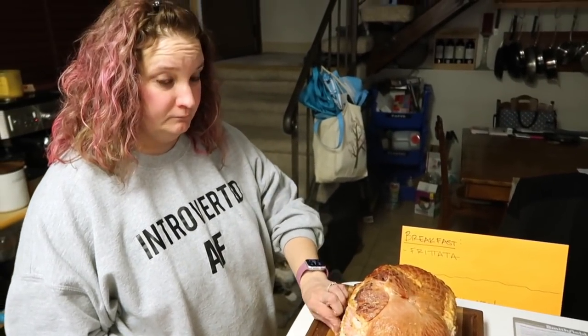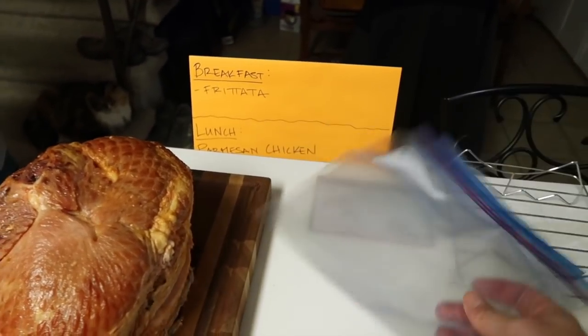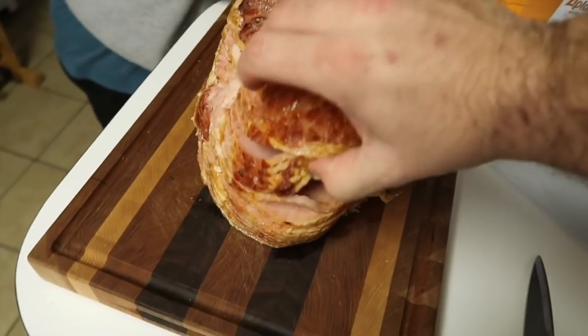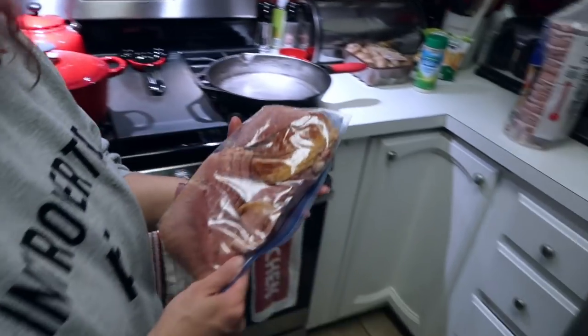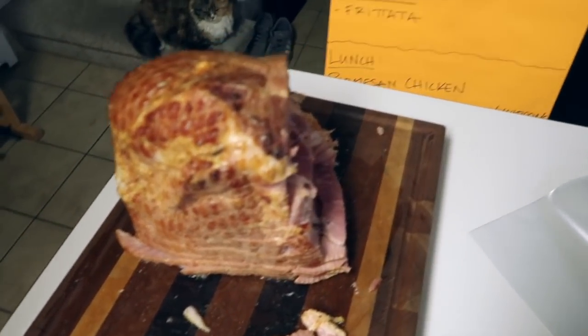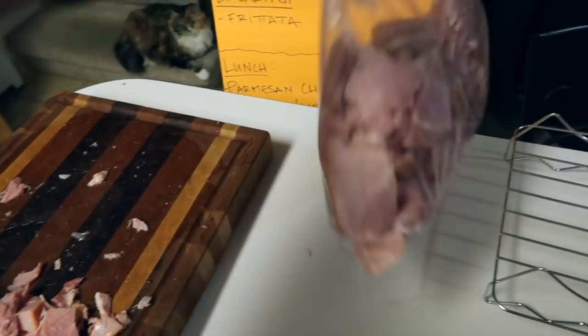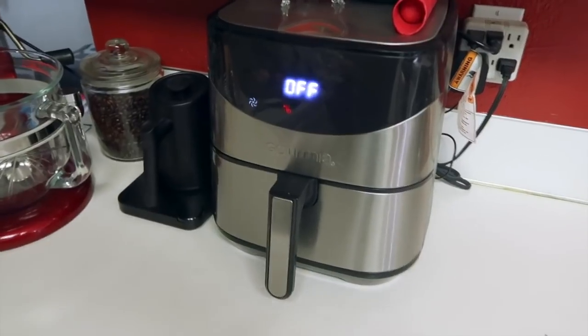This ham is fully cooked, thankfully. We have plastic baggies to put the ham in — it's a spiral cut, which is really nice. We're cutting it apart: one big package going in the freezer, one bag for snacking and charcuterie, and then what we're going to dice up for the frittata. We still have a ton of ham — we ended up with two bags in the freezer.